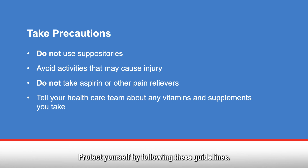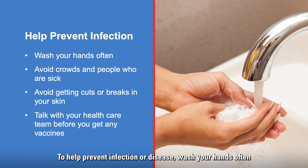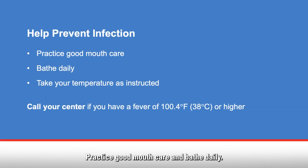Protect yourself by following these guidelines. Do not use suppositories. Avoid activities that might cause injury. Do not take aspirin or other pain relievers without your healthcare team's permission. Tell your healthcare team about any vitamins or herbal supplements you take, as dietary supplements may not mix well with your chemotherapy treatment. To help prevent infection or disease, wash your hands often with soap and water for at least 20 seconds. Avoid crowds and people who you know are sick. Avoid getting cuts or breaks in your skin, and talk with your healthcare team before you get any vaccines. Practice good mouth care and bathe daily. Take your temperature as instructed.